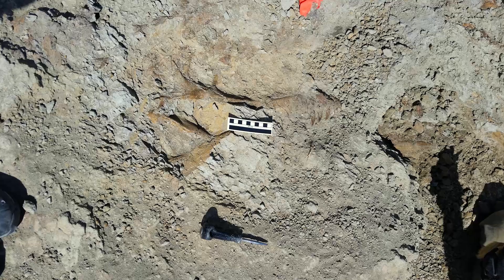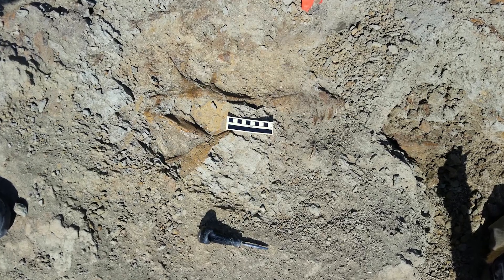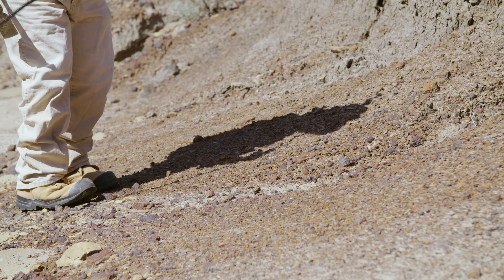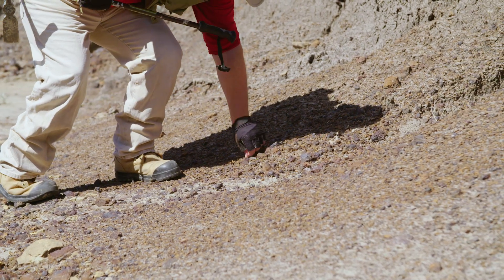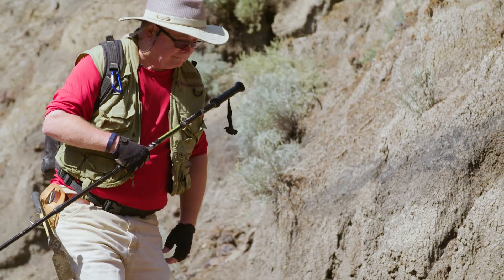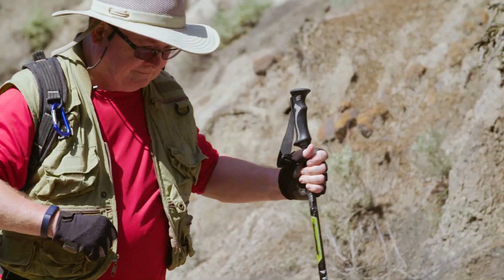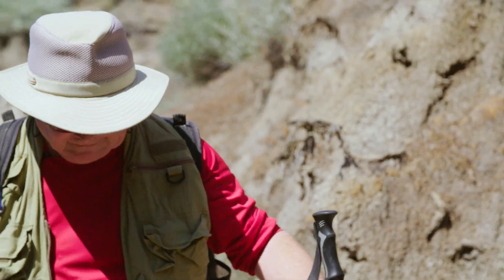Finding a fossil is a fantastic experience, because as soon as you see it, in my case I know exactly what it is. Just realizing that this animal lived 60 to 70 million years ago, and I'm the first one to put my eyes on this particular bone or fossil, is quite an exhilarating feeling. And when you find something that the museum thinks is important, that's even better.